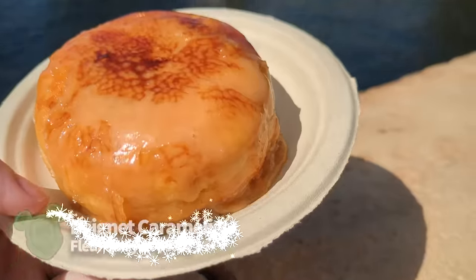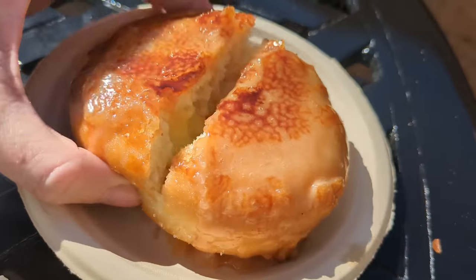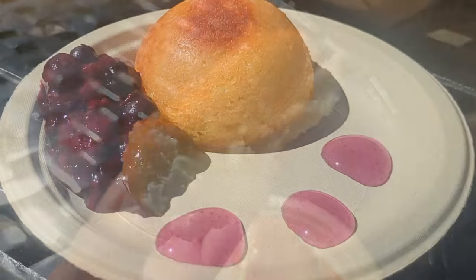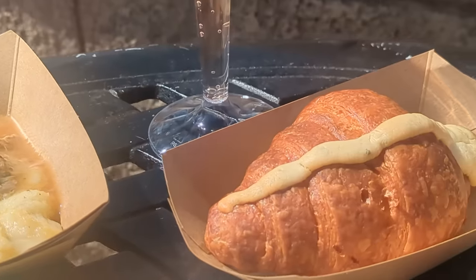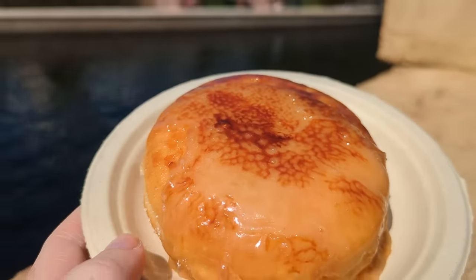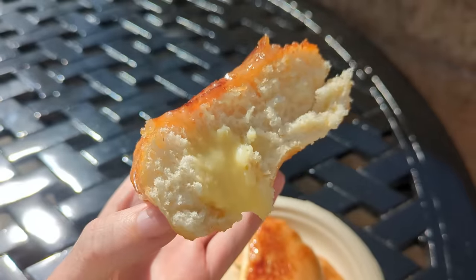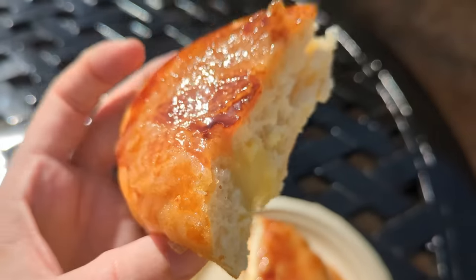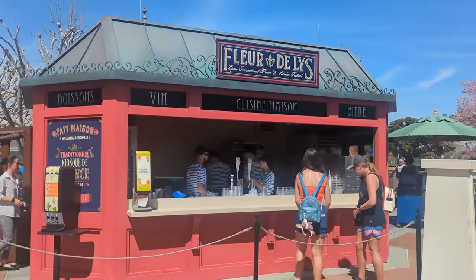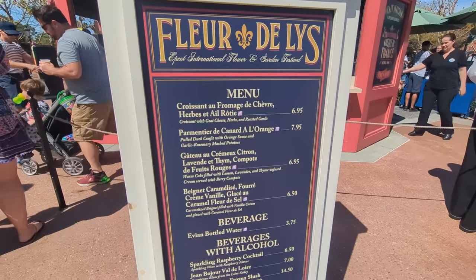Grab the sipper combo for $15. Next up is the Beignet Caramelisé at Fleur de Lys. You've had a classic Mickey beignet, but you've got to try the returning Beignet Caramelisé — a caramelized beignet filled with vanilla cream and glazed with caramel, for $6.50. It's every bit as good as it looks. It's thicker than your typical beignet, and the crystallized caramel glaze is incredible. Just be warned that topping is extra hard and might chip a tooth, so break it with your hands or a knife before biting in. The bread is fluffy and the filling is wonderfully creamy.